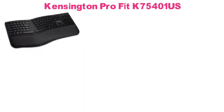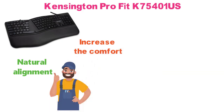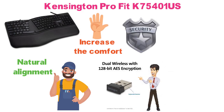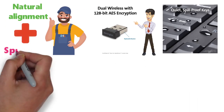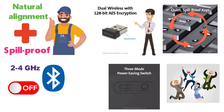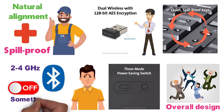At number four, we have the Kensington ProFit. This is a split and sloped keyboard with adjustable reverse tilt options to provide a natural alignment and increase comfort for your wrists and forearms. It's a dual wireless model with 128-bit AES encryption for increased security and flexibility. Typing is smooth, easy, and non-disruptive because the keystrokes are rather quiet. The keys are also spill-proof, making cleanup fast and easy. You can toggle between 2.4 GHz, Bluetooth, and off through a three-mode power saving switch. While most users are very happy with the design and feel, some report issues with it sometimes failing when typing.